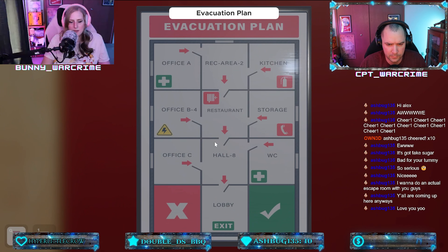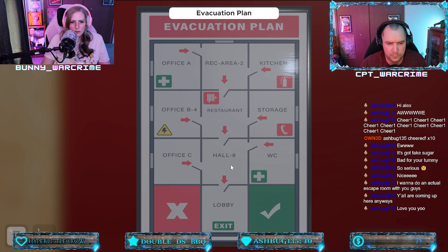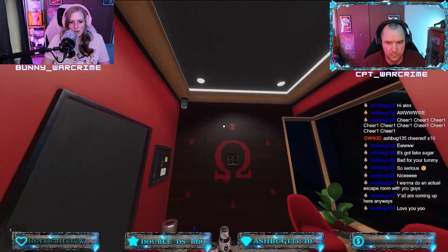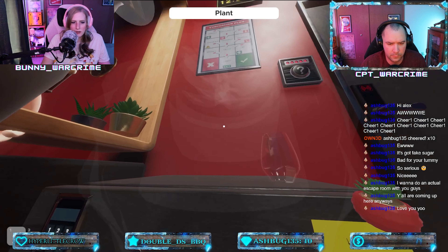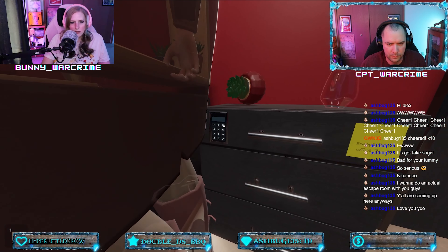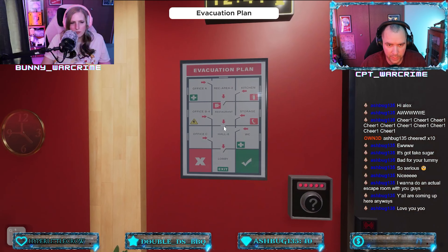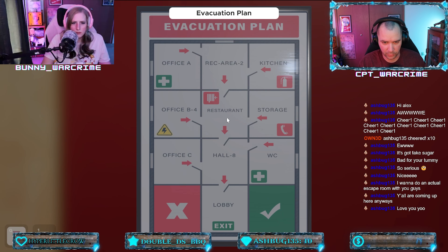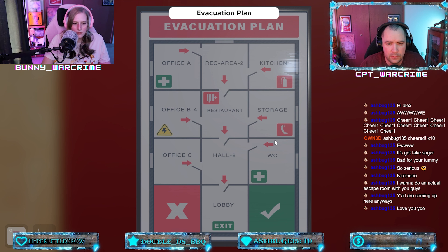Just so you guys know, hint: escape from office B4. There's a four-digit password to get into that computer — Omega, Omega. Do all the coffee. I have times of arrival for people if that helps. Omega — there's a lot of Omega symbols.